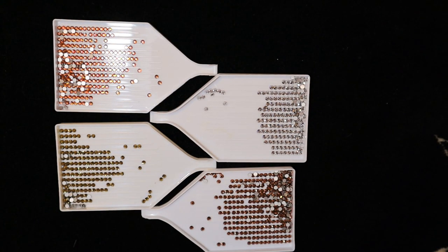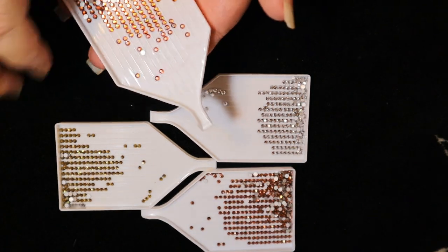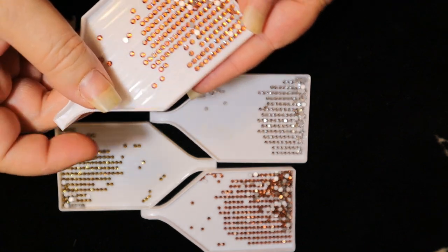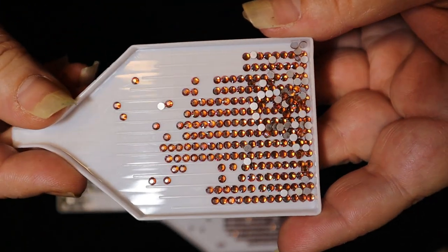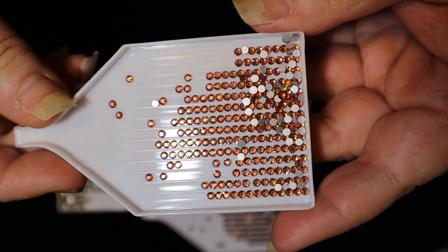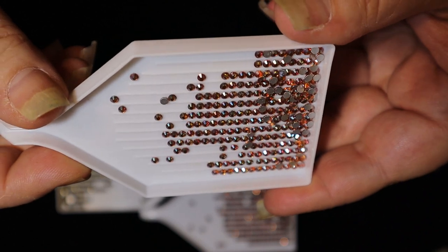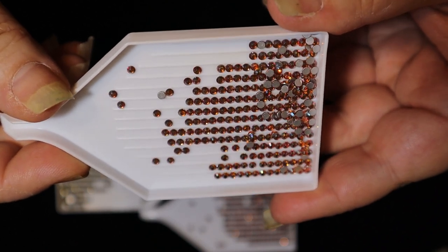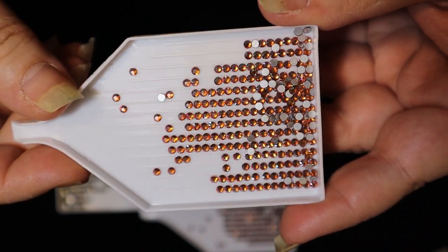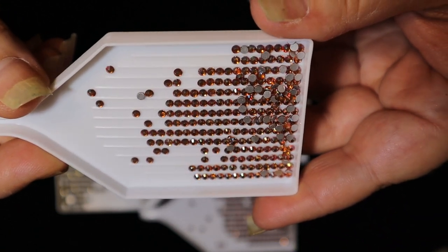The next drill I'm going to show you is called Amber. It has gold in it, it has rose in it — it's a very very pretty color with lots of sparkle.